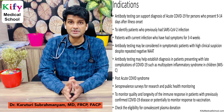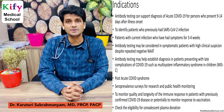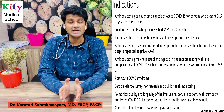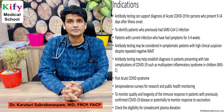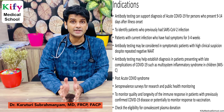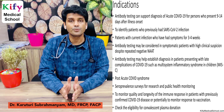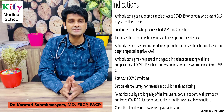Antibody testing also helps to establish diagnosis in patients who present with late complications of COVID-19, such as multi-system inflammatory syndrome in children, and it helps us establish diagnosis in patients with post-acute COVID-19 syndrome.